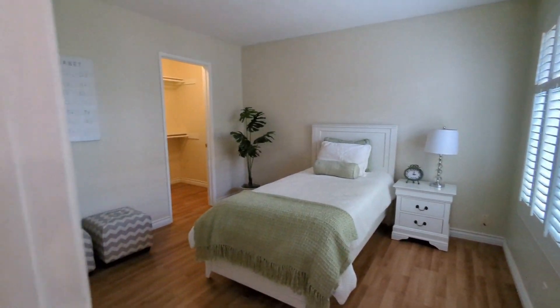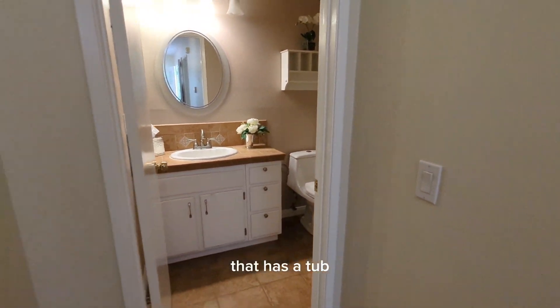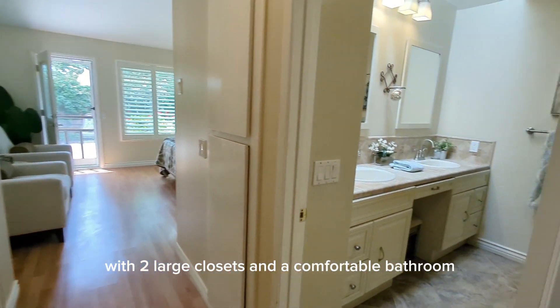This home has a bedroom at the front of the house with a walk-in closet, and a bathroom here for guests at the end of the hallway that has a tub. Then the primary suite is at the back of the home with two large closets.